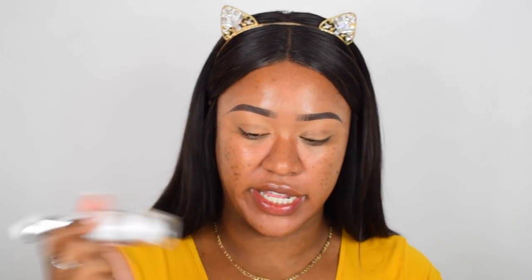The last primer I'm going to try is the ELF Oil Control Primer Mist. It has a little ball in it — oh, that is a powerful spritz! Wow, my face is soaked. Okay, let me just pat that in.